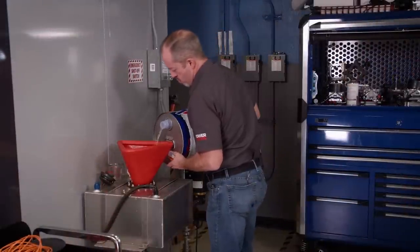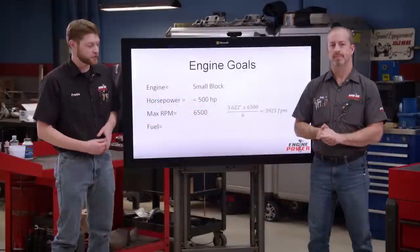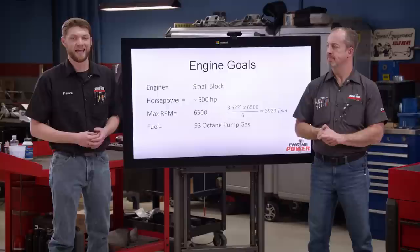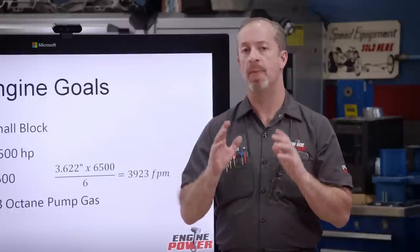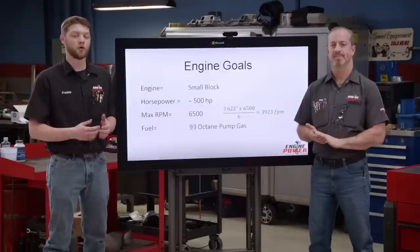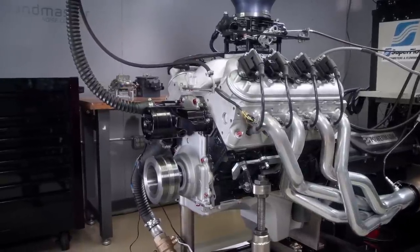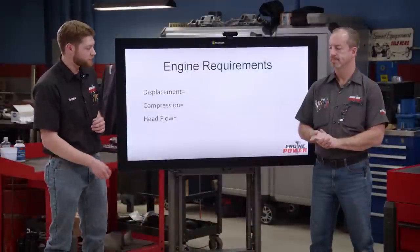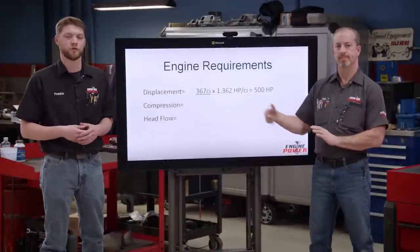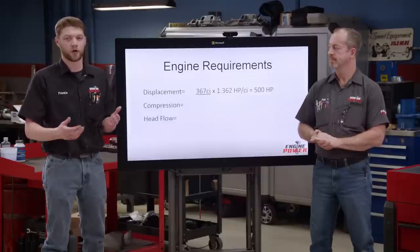Once your engine is built and running, hopefully the most expensive thing you're going to put in it is fuel, so it's important to choose the right one. In most of our builds, we use 93 octane pump gas because it's relatively easy to get and relatively cheap compared to a distilled racing fuel. Just because it is pump gas does not mean it won't make great power, but it does have its limitations as far as cylinder pressure is concerned. For displacement, we're going to be using an LQ-9 LS style engine that's 6 liters or 367 cubic inches with a 20 thousandths overbore, which means we'll have to reach a specific output of 1.362 horsepower per cubic inch to reach our 500 horsepower goal.